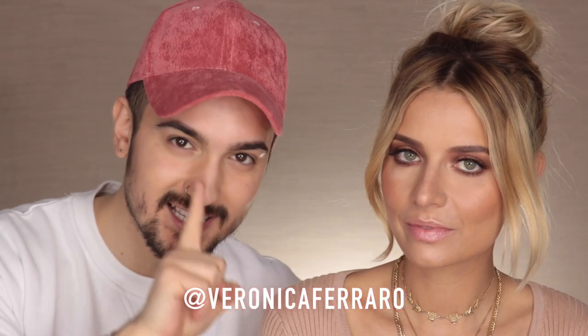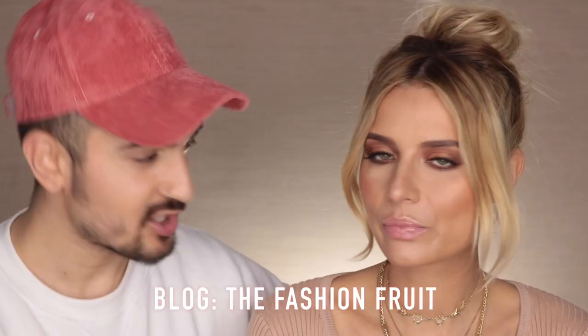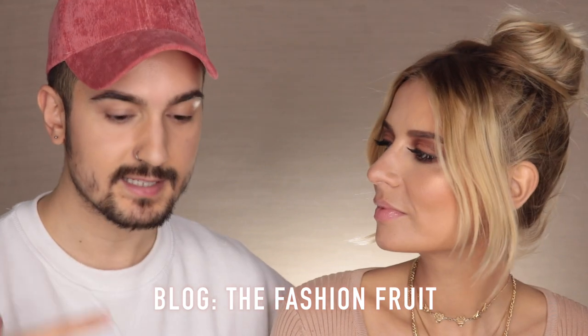Ciao ragazze e ciao ragazzi! Oggi sono con Veronica, ciao a tutti. Se non la conoscete, Veronica è una blogger di moda - vi consiglio di seguire la sua pagina Instagram e il suo blog, perché ci sono un sacco di post e immagini super ispirazionali. Mi piace veramente tantissimo perché non c'è solo moda ma c'è anche fitness, viaggio, lifestyle eccetera. Sono felicissimo di fare questo video oggi con te, perché ho avuto modo di truccarla diverse volte e quando ho messo le foto su Instagram in tantissimi ci avete richiesto di fare un tutorial insieme.